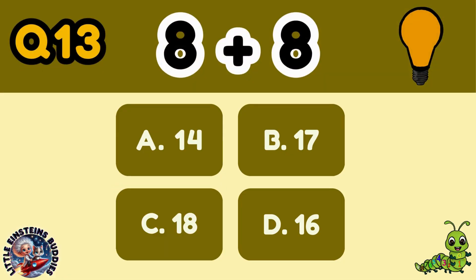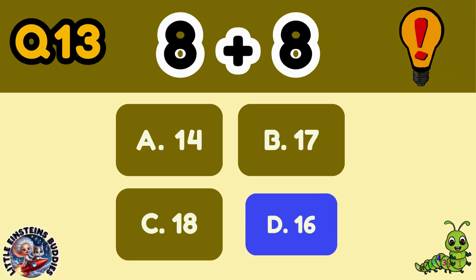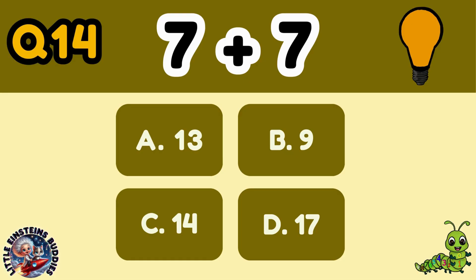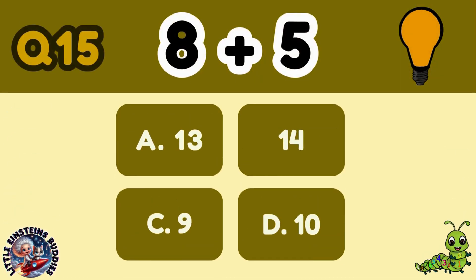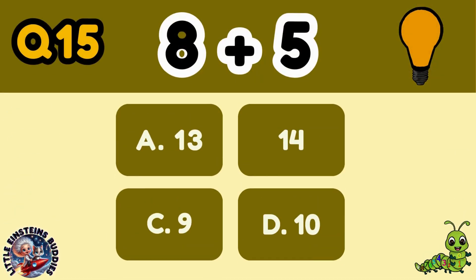Question 13: 8 plus 8 equals D, 16. Question 14: 7 plus 7 equals C, 14. Question 15: 8 plus 5 equals A, 13.